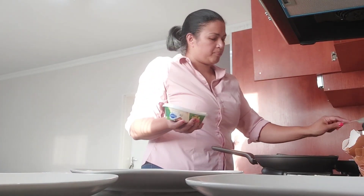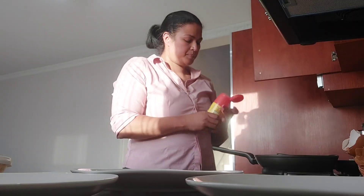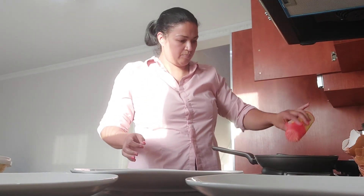I added some more butter on top of the steak and then I seasoned my eggs with a little bit of aromat.